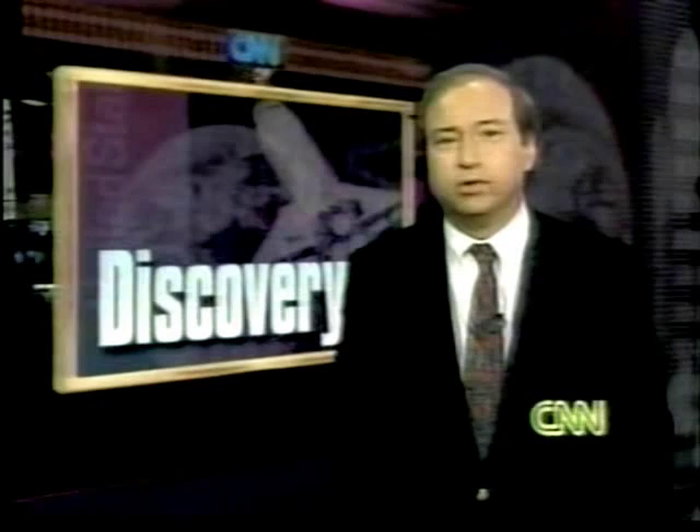John Holloman, CNN reporting. Now stay with us for Moneyline, coming up next on CNN. And for international viewers, CNN World News.